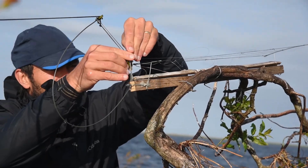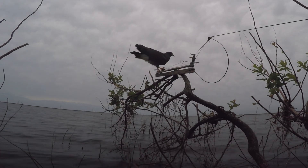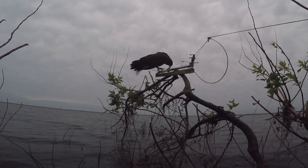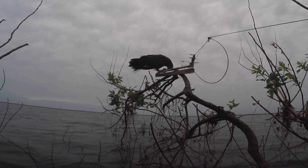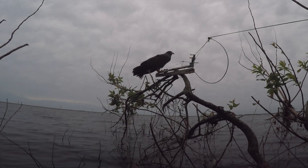These kites go to the water, grab a snail out of the water as they fly, and take the snail back to the perch to open it. When they land on the perch, we have a trap there that lassos their foot, which allows us to approach them and grab them before they can fly away.